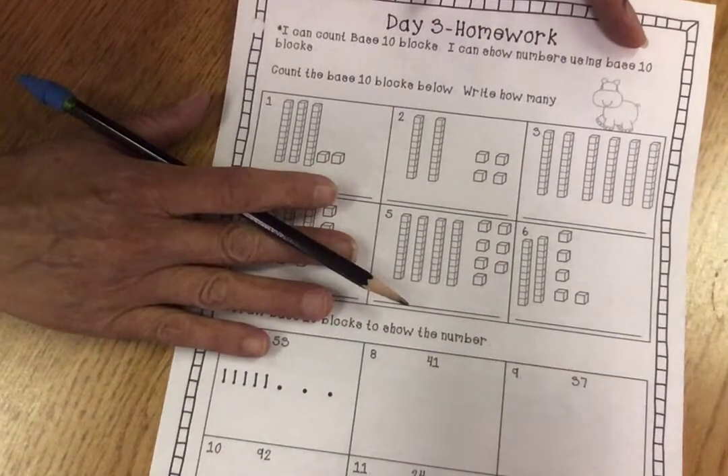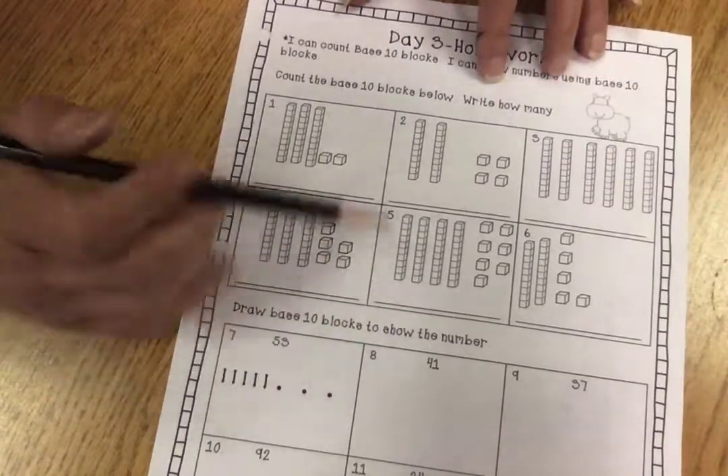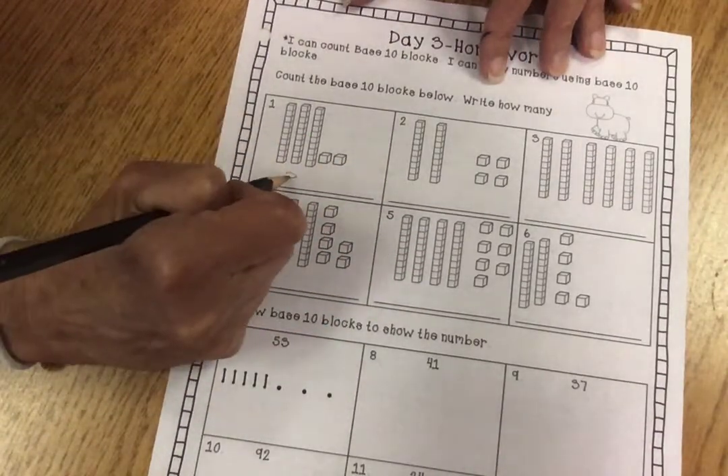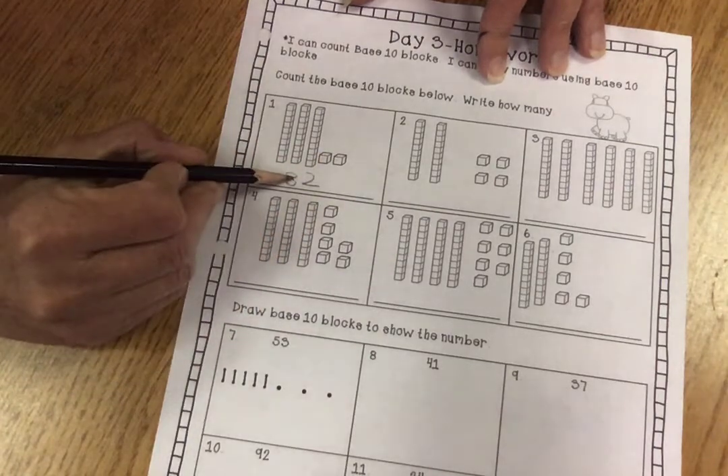This seemed to be really easy for them and I'm glad. Just make sure that they know to write the number in. This would be three tens and two ones — the number would be 32.